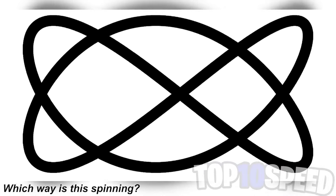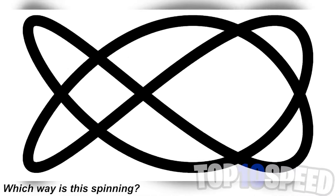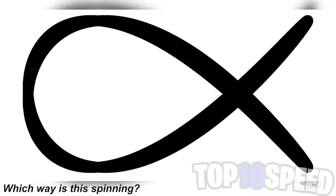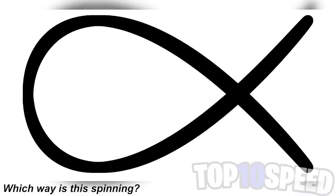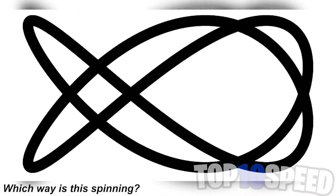Which way is this spinning? I really want to know which way you guys think this is spinning — is it spinning to the left or is it spinning to the right? Comment down below which way you think it is spinning.